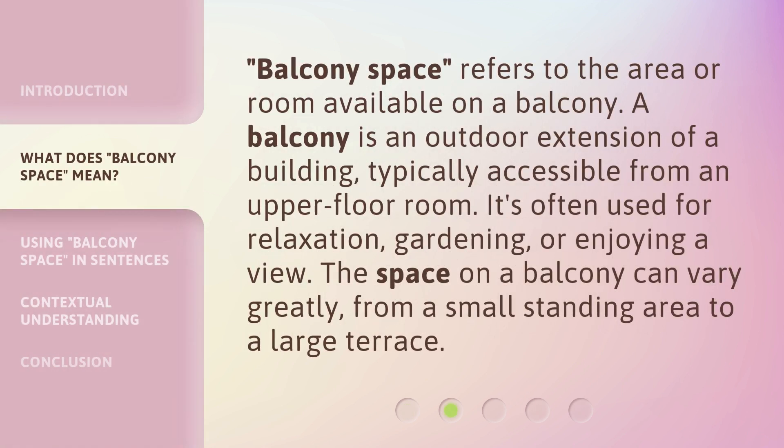Balcony space refers to the area or room available on a balcony. A balcony is an outdoor extension of a building, typically accessible from an upper floor room. It's often used for relaxation, gardening, or enjoying a view. The space on a balcony can vary greatly, from a small standing area to a large terrace.